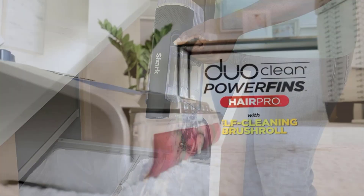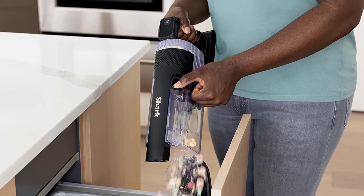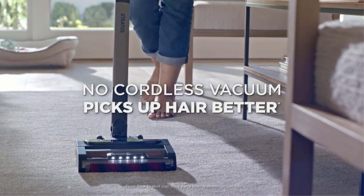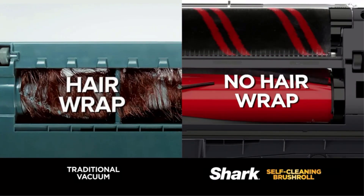The vacuum cleaner has a 60-minute runtime and there's an LED display to let you easily view remaining battery time, choose between suction levels, and see how dirty or clean your floors are in real time. The vacuum also converts to a handheld device, and you can use the duster crevice tool and anti-allergen dusting brush to clean other parts of your home.